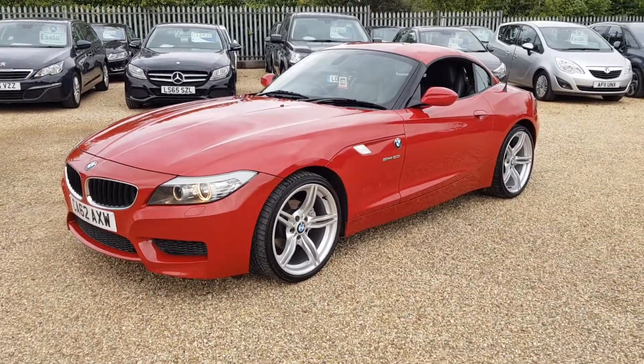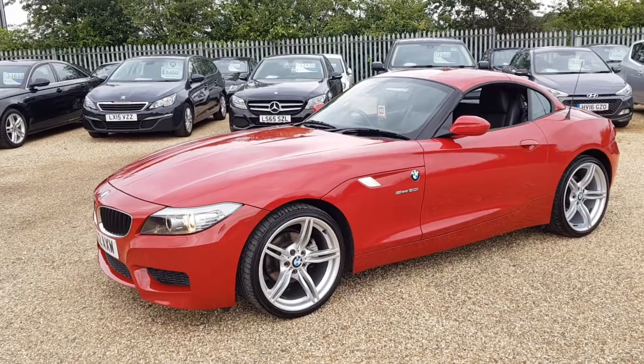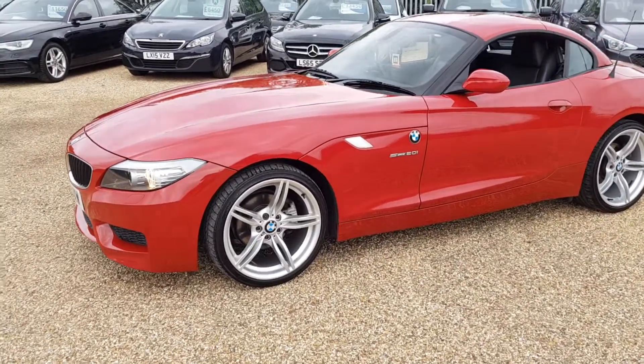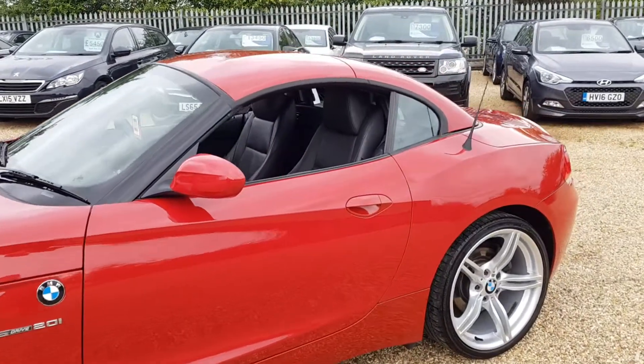It's been very well looked after as you can see. Full service history with 6 stamps, parking sensors, the 19-inch alloy wheels, and you do obviously have Bluetooth functions.